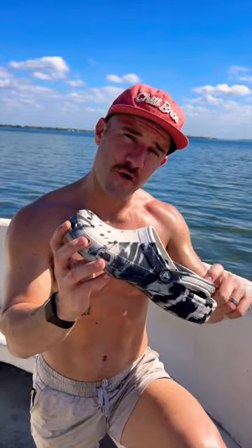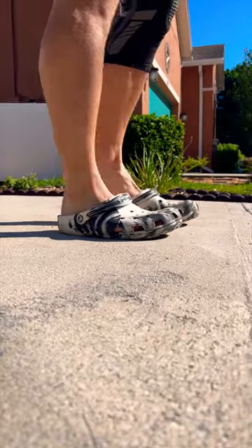How much does sport mode actually improve your performance? First, I had to get my mile time with them not in sport mode.